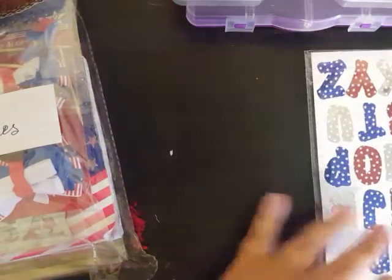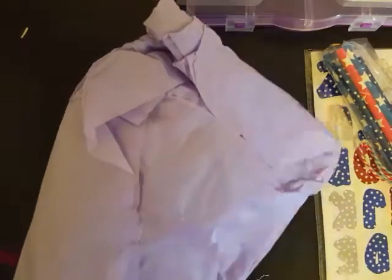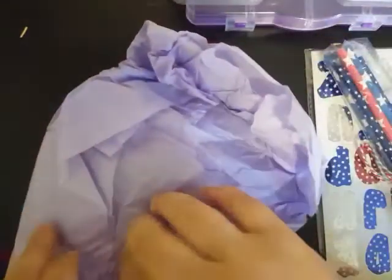As you guys can see, she sent me all of this. I don't know what this is — she doesn't have this one labeled but we're gonna check it out together. You can tan your tissue paper, that's for sure!